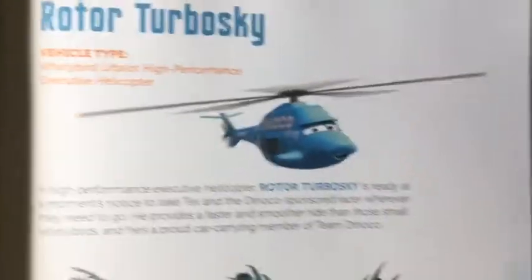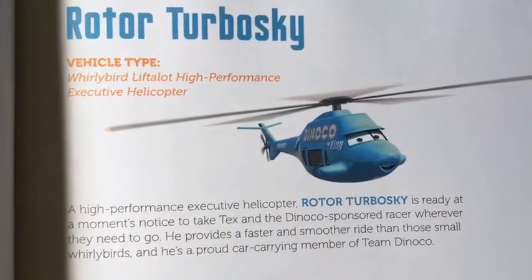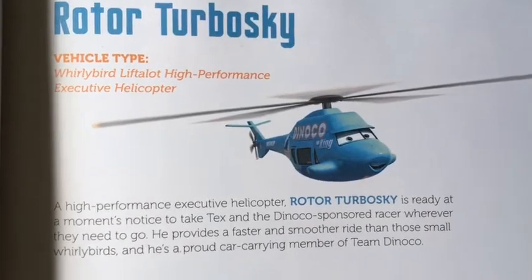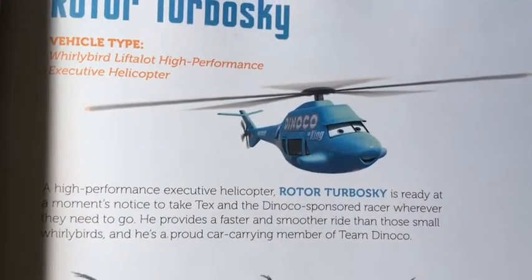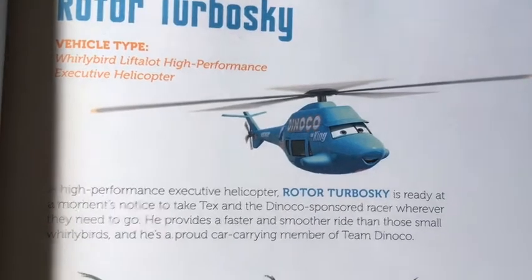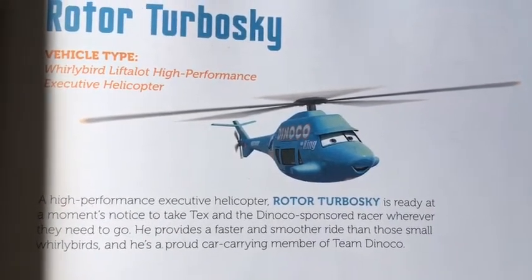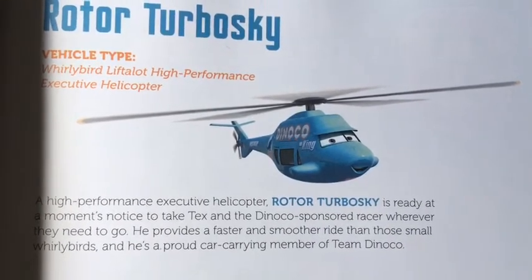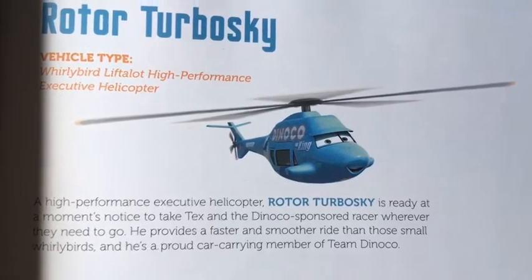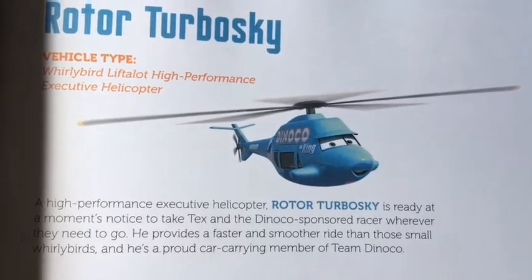Rotor Torboski. Vehicle type: Whirlybird Lift-a-lot High-performance Executive Helicopter. A high-performance executive helicopter, Rotor Torboski is ready at a moment's notice to take Tex and a Dinoco sponsored racer wherever they need to go. He provides a faster and smoother ride than those small whirlybirds, and he's a proud car-carrying member of Team Dinoco.